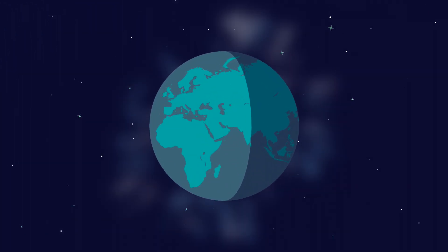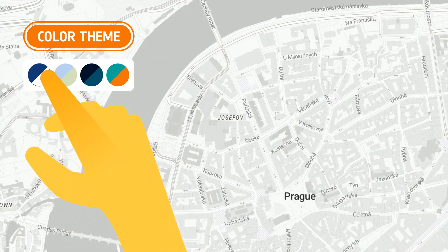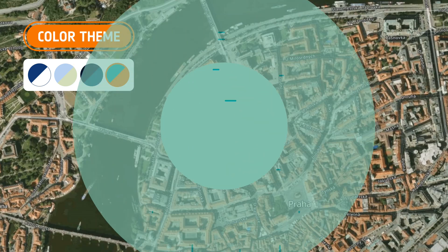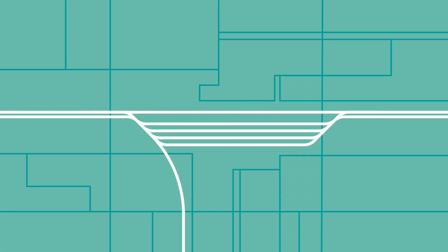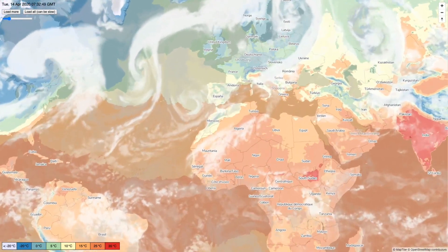With MapTiler, you can change colors and fonts in a few clicks. So if you're a company or institution, you can have the map reflecting your brand identity. Imagine you're a railway company and you want to show the route on your website. For obvious reasons, you want the railway tracks to be highlighted and roads to be muted. Unlike any other map provider, MapTiler allows you to be creative with your maps.